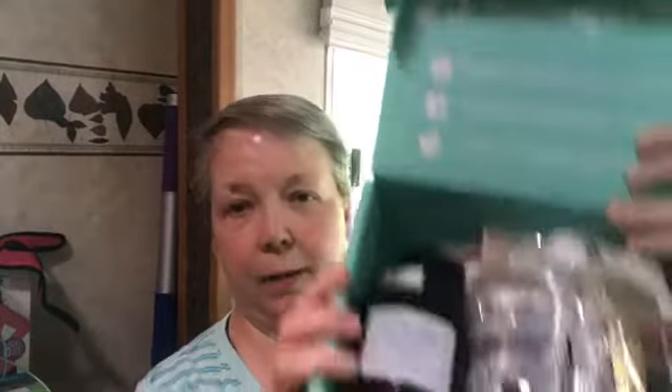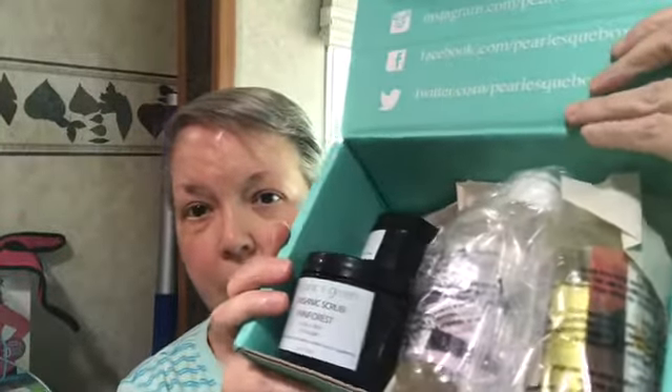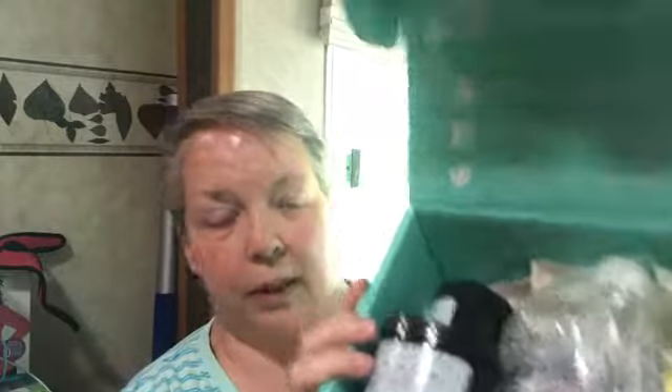These are pretty hefty products. I'm just going to take the paper out of the box and show you how it came. You can see that there's quite a few items. I believe they're all full-size this month. So let me take them out and we will get into them.